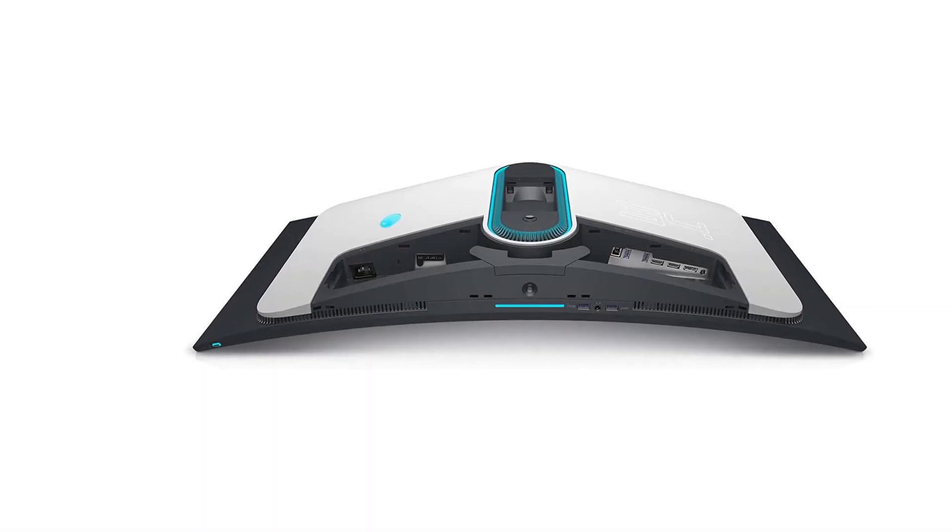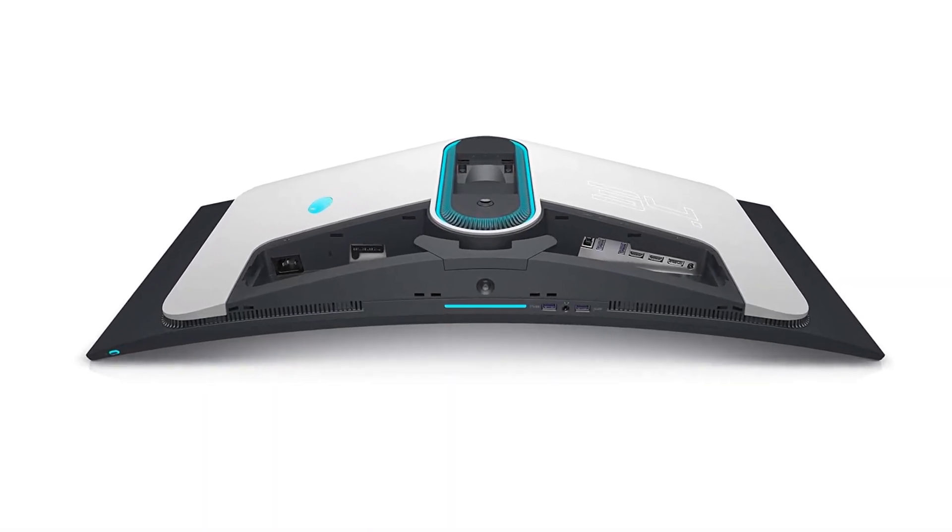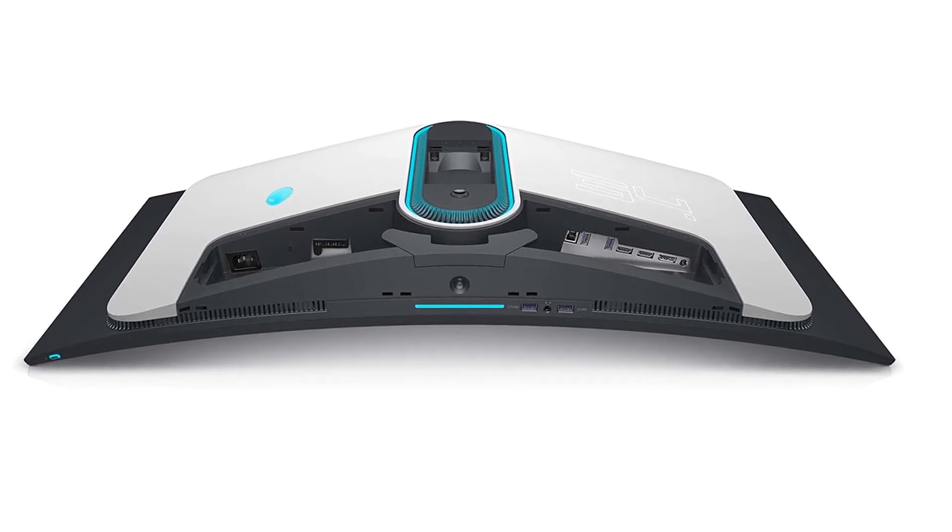They are both fantastic gaming monitors that get even brighter than the Dell, but they don't deliver the same perfect blacks.